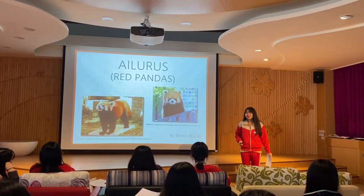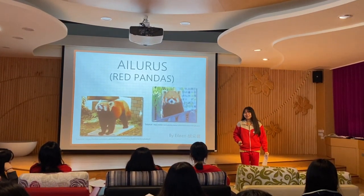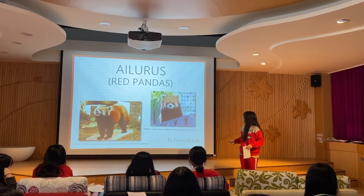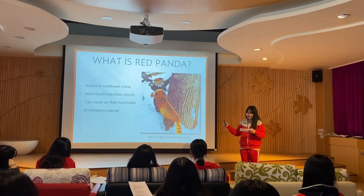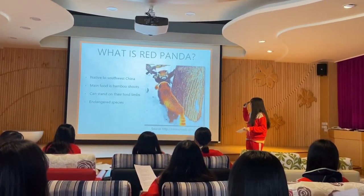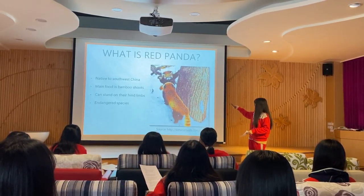Hello everyone, I'm Elaine. I'm glad to be here and introduce a cute animal called the red panda to you. Let's get started. The red panda is a small mammal native to southwest China. They have reddish-brown fur and long fluffy tails.